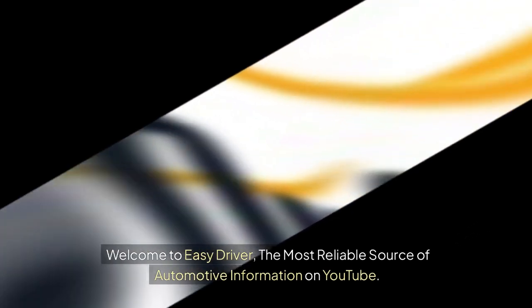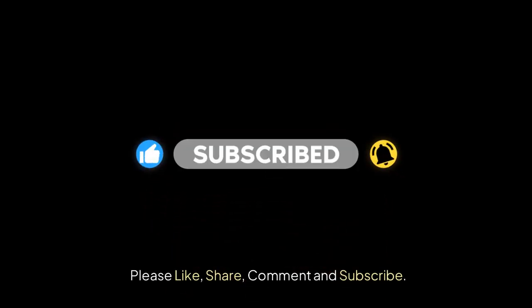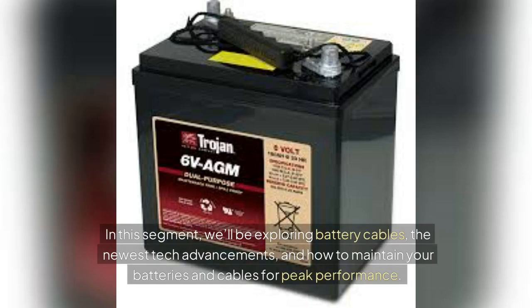Welcome to Easy Driver, the most reliable source of automotive information on YouTube. In this segment, we'll be exploring battery cables, the newest tech advancements, and how to maintain your batteries and cables for peak performance.